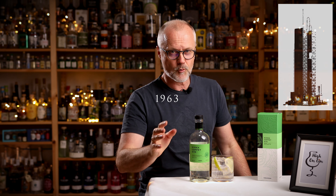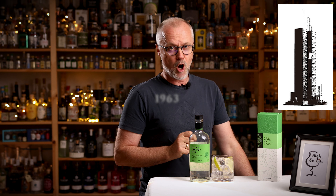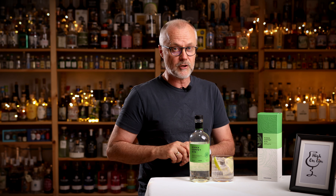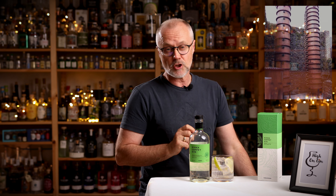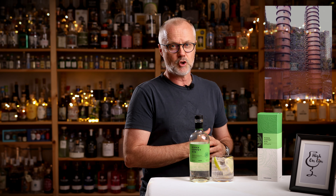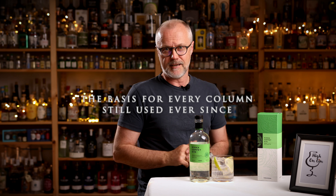In 1963, Nikka imported two coffee-type column stills. These stills got their name from their Irish inventor and distiller, Aeneas Coffey, who in 1830 patented his modification on the very first column still from 1822, and it became the basis for every column still used ever since.